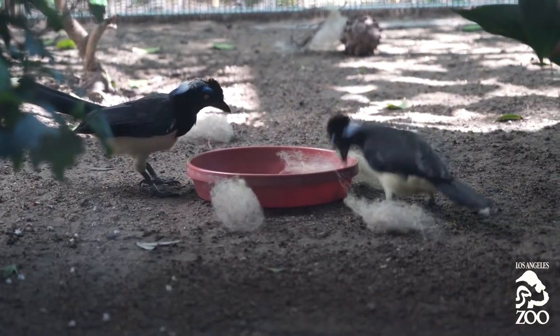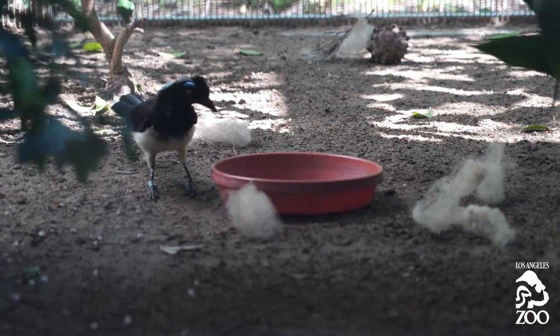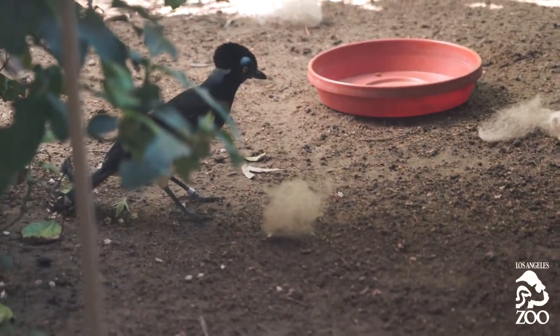Now that they know what wool is and what it feels like, it's in their heads. So once they start their nest, we can give them more wool as they shear more sheep, and hopefully in the future we'll have some beautifully sheep-wool-lined nests.